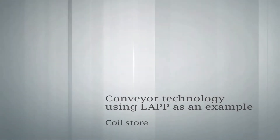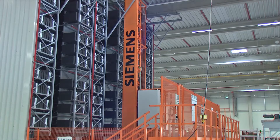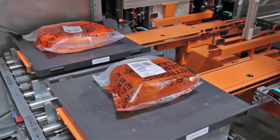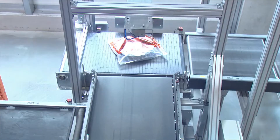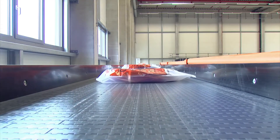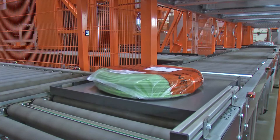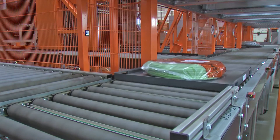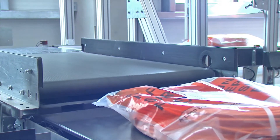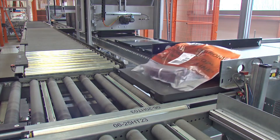Coil store. With the coil store, Siemens clearly proved its outstanding knowledge when it comes to material transport and the interaction between mechanical systems and the control technology. This includes reliably transporting the coils in bags from the LAP company. Automatic tray loading and unloading with these coils is also part of this innovative solution.